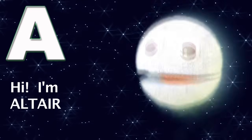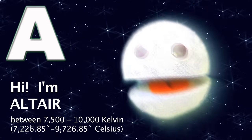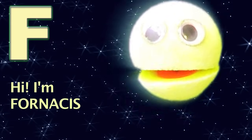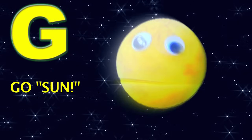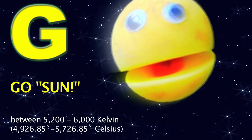A, as in Altair, this class of star is white. From 7,500 to 10,000 degrees. That's right. F, as in Fornassus, yellowish-whitish stars. Between 6,000 and 7,500 degrees, they are. G, as in Go Sun, yellow, like me. Between 5,200 and 6,000 degrees. Be-yippee.